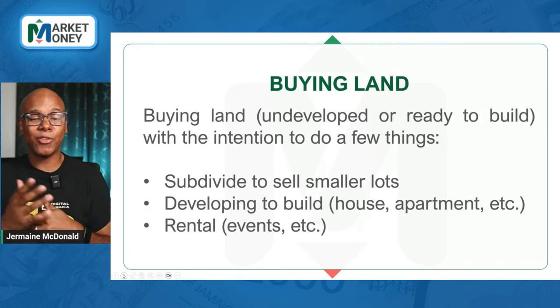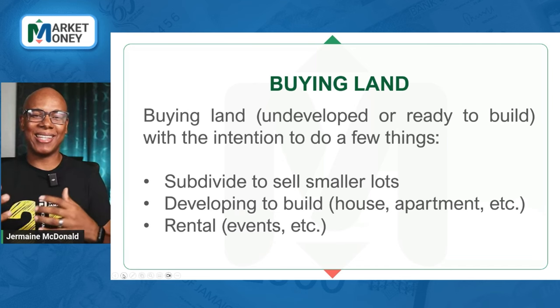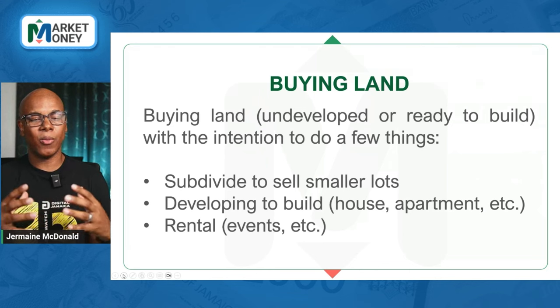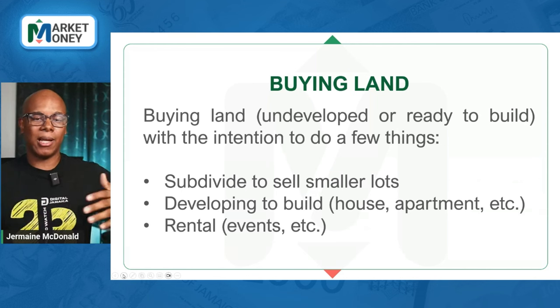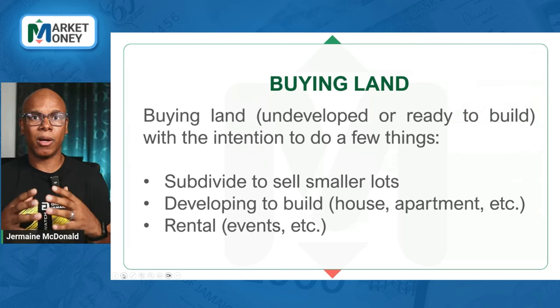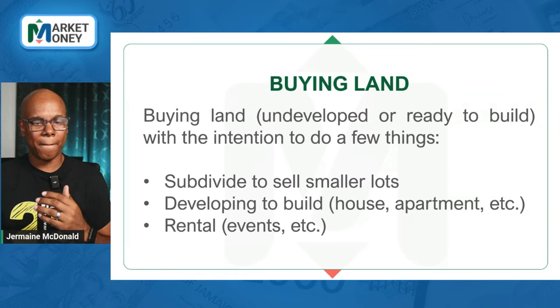Then there's buying land — something I've discussed with someone I know who calls it land banking. As he gets some extra money, he's purchasing land. When you own land, you have a few things you can do with it. You can buy it, hold it, wait for it to appreciate, or you can group up with friends, purchase an even larger plot of land, and then subdivide those into smaller units — maybe make apartments or do other things with it. You also have opportunities to use that land for rental of events or other applicable things, within the permissions of where that land is located. Those are the four real estate investing options.